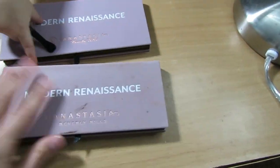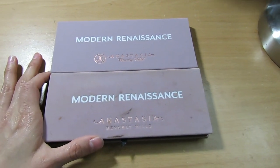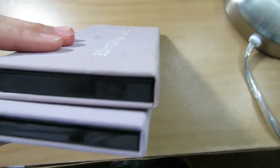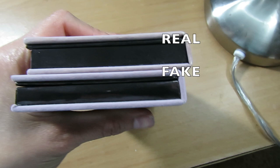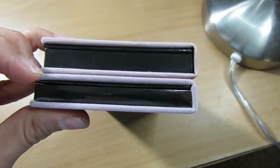Let's go ahead and measure them so I can show you the difference. From the side, the top one is the real palette and the bottom one is the smaller one, which is the fake palette — so there's a clear difference in size.